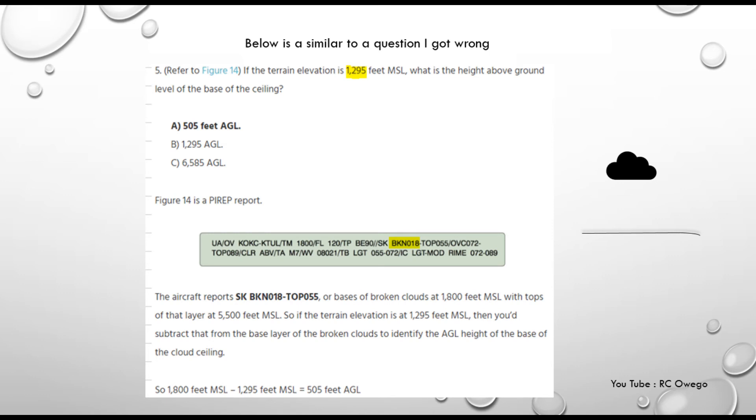I got 5 out of 60 wrong, which is how I wound up with a 92. One question I got wrong involved cloud height above ground level. They said there was a broken cloud at 1,800 feet, and the mean sea level elevation was about 1,295 feet. They want to know the distance between those — so just subtract: the answer is 505 feet AGL. Just be aware that drones can only fly up to 400 feet AGL, but they may ask you to calculate the difference. I wasn't quite brushed up on that.